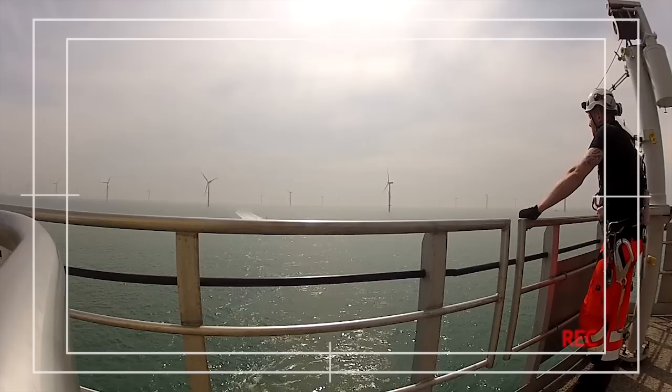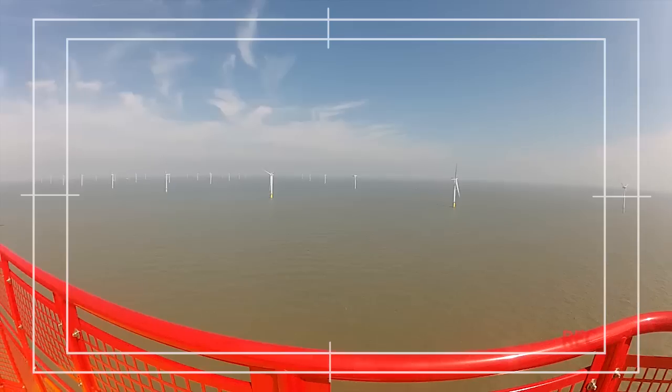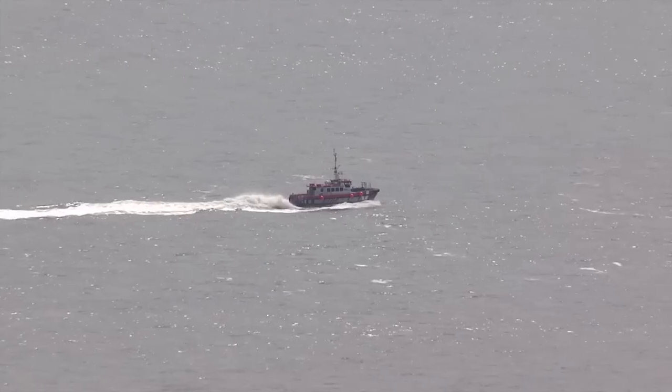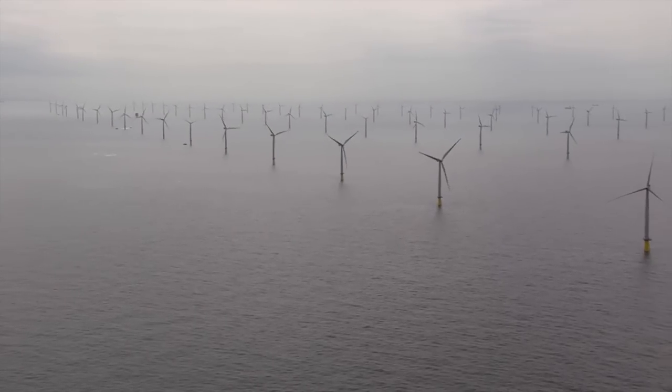The best thing about the job are the views that you get working on top of one of these wind turbines. You can see on a clear day for 40 miles and all you can see around you is wind turbines in sea. On a really clear day you can see land in the distance and then you realise how far you are offshore.